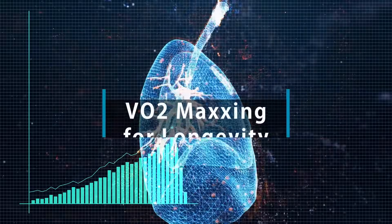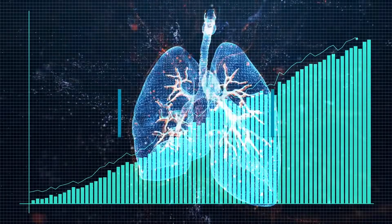Hey, it's Mike here, and today we're talking about VO2 maxing — really how to boost your VO2 max according to science, even looking at some more obscure ways of doing it.